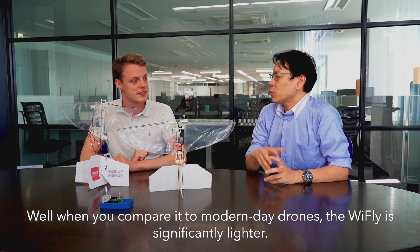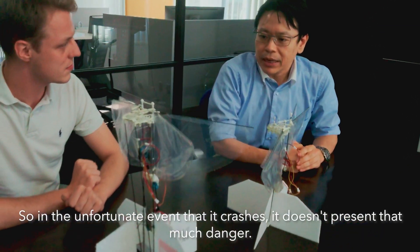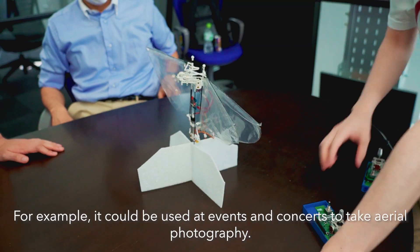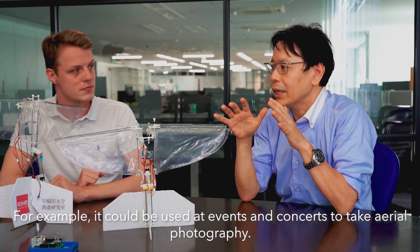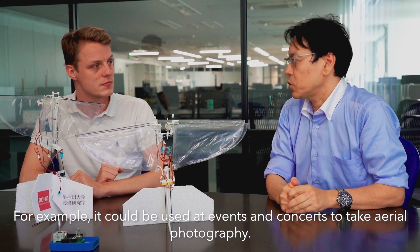What are some potential uses of the Y-Fly? With the current drone it's very light, so if you fall down it's not as dangerous. For example, if people are on the top floor at an event like a concert, you can use it with a counterweight.